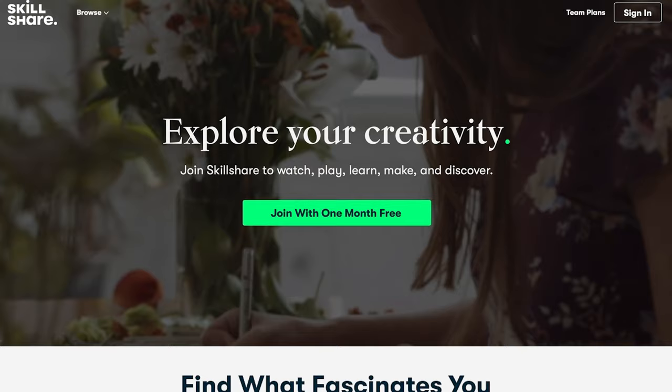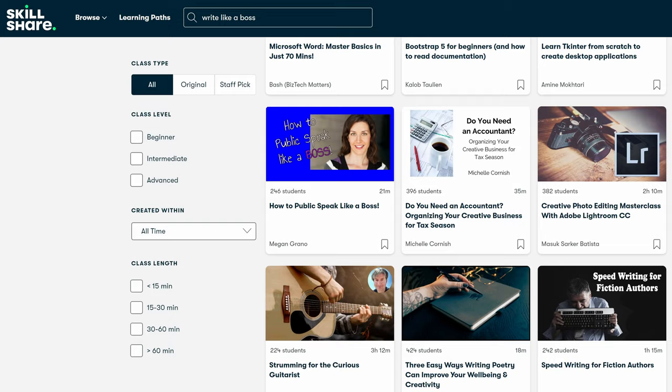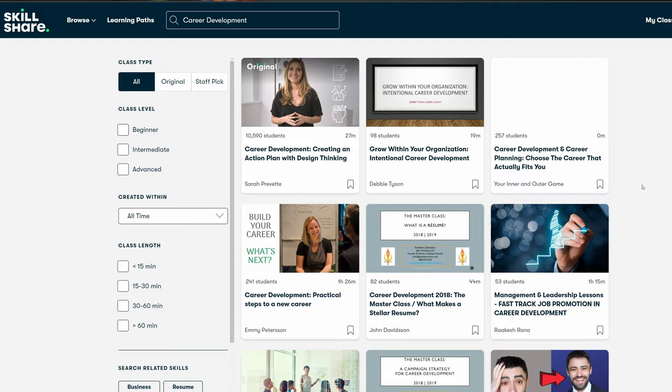This brings us perfectly into the sponsor of this video — Skillshare. Much like the need to pick up books to constantly improve our knowledge, Skillshare offers thousands of inspirational video classes where you can learn hard skills and soft skills as well. There are courses on Python programming, writing skills, and communication skills. Arguably your soft skills are one of your most important assets — they'll help you progress your career faster. The first 1,000 people to click the link in my description will get a one-month free trial on Skillshare.